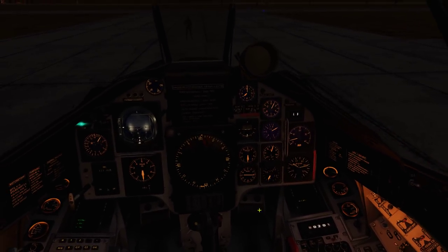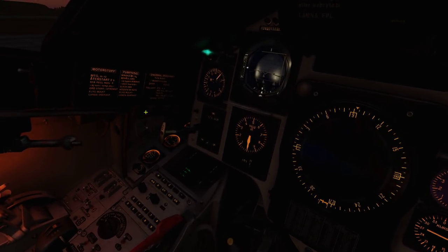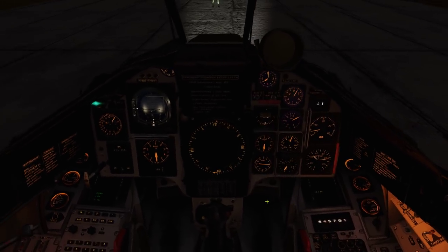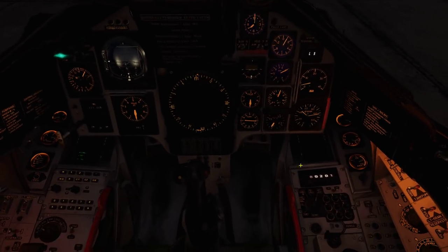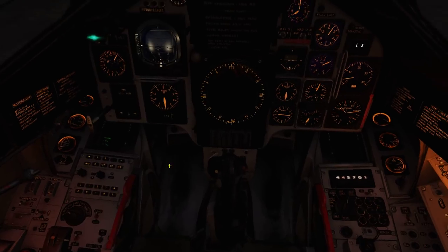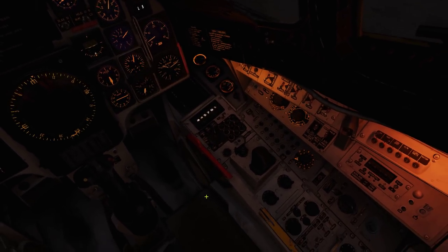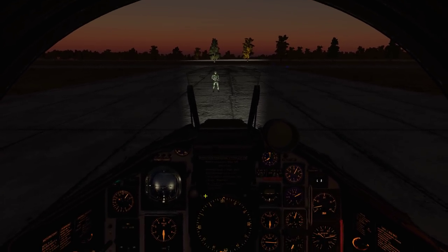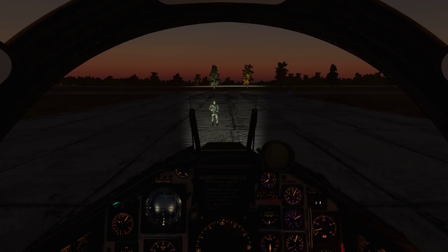Turning on the taxi lights — there's a ground crew in front of the aircraft, not a problem. The yellow warning light is because I haven't armed my seat yet. Seat armed — no more warning lights. Three greens indicate gear down. That's essentially the pre-takeoff checklist for the game, though the real checklist is much longer. Let's get going and start taxiing.